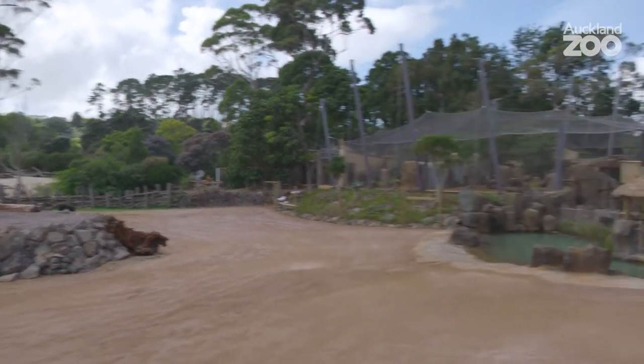Hi, I'm Jonathan. I'm the director here at Auckland Zoo and I'm really excited to be able to show you just a sneak preview of this fantastic new African savannah exhibit.